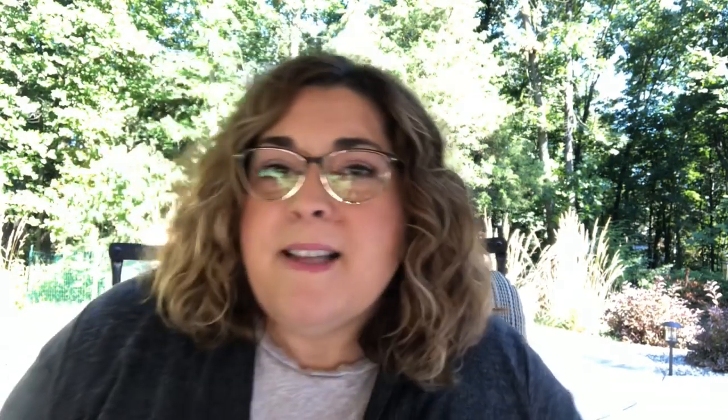And then from our finished objects thread — gorgeous finished objects thread — the winner who wins the Baker's Dozen from the Wooly Thistle, that's Corrine from the Wooly Thistle, the Baker's Dozen of amazing colorwork yarn, the Jameson and Smith yarn — that is Down River Knitter, Marilyn from Michigan. Congratulations, Marilyn! She made the Songbird Mittens and those are one of my favorite patterns on Ravelry. Marilyn, I'm going to pass your name to Corrine and you can get in touch with her at the Wooly Thistle and she will mail out your prize.